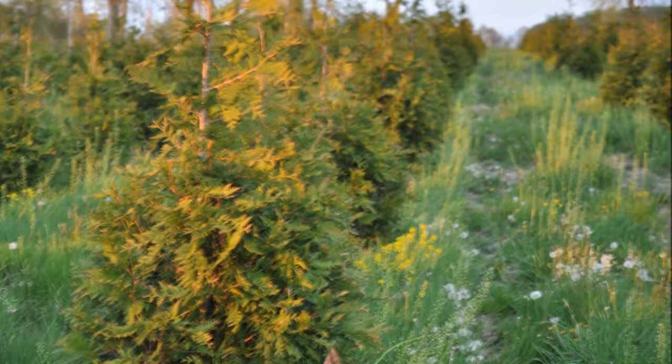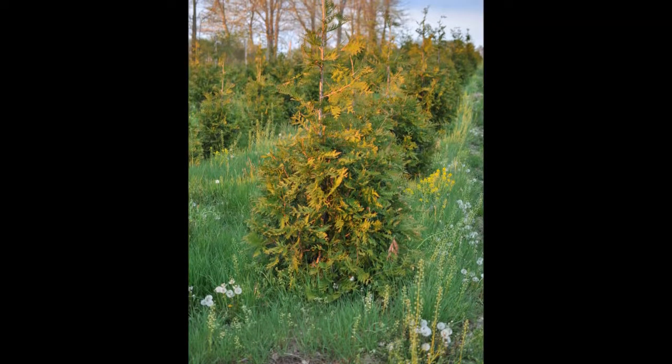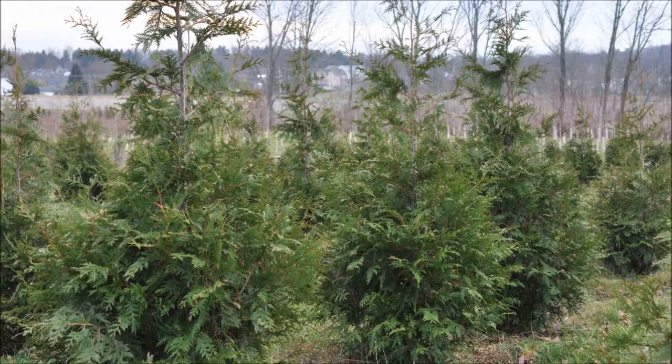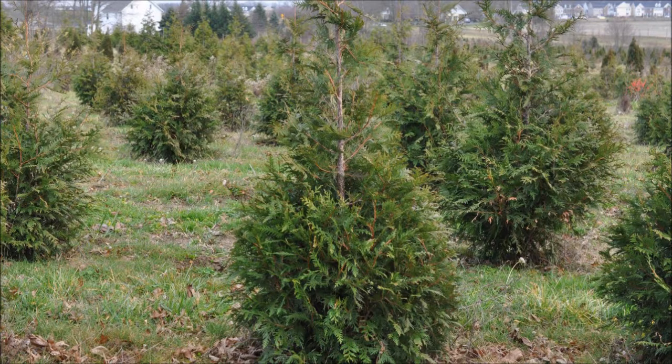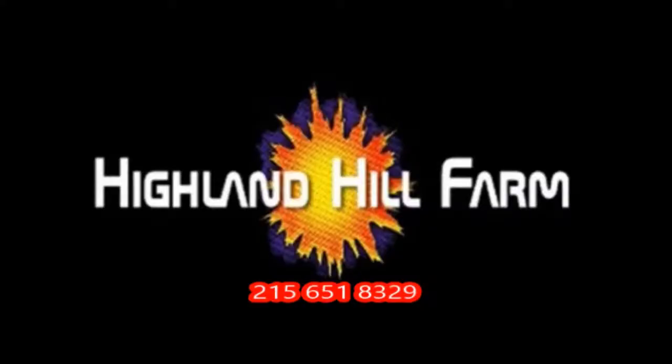If you have questions about your Green Giants, give us a call at Highland Hill Farm: 215-651-8329. This video was produced at Highland Hill Farm. We grow and sell screening and buffering trees in Bucks County, Pennsylvania, and these are our Green Giant Arborvitaes. Call us for your screening tree needs at 215-651-8329.